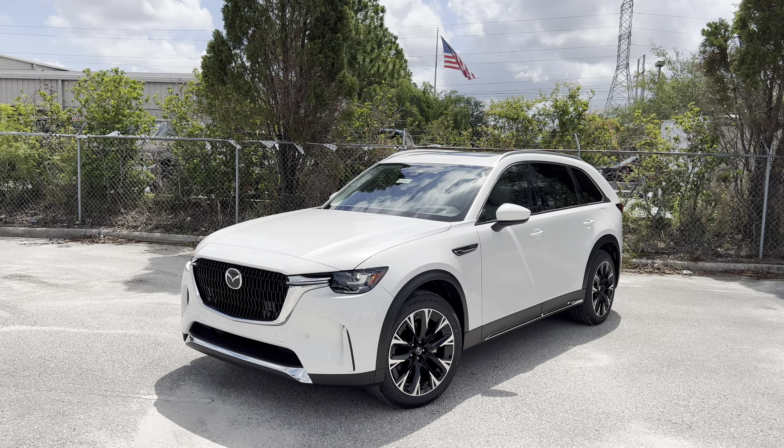Up front, the bold new styling — this is an all-new ground-up vehicle. We have LED headlamps with high and low beam, functional airflow in the corners, and full front parking sensors. We don't get a 360 or a front-facing camera on the Premium — you have to go for the Premium Plus. This white metallic paint color is beautiful, really shining in the Florida sun. The Mazda badge up front houses your radar cruise control, and I really like the black-themed exterior with a little bit of shiny chrome.